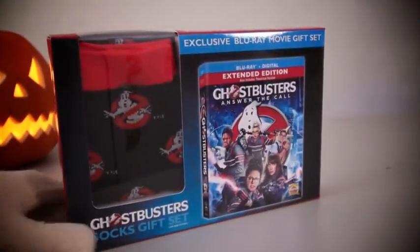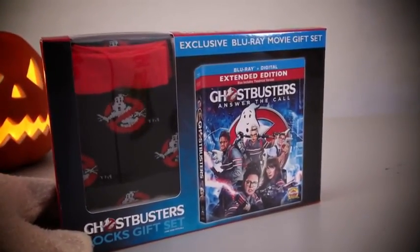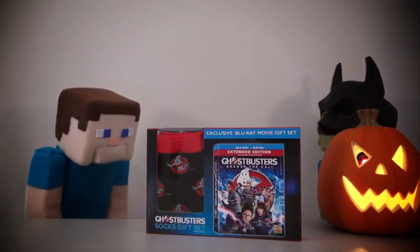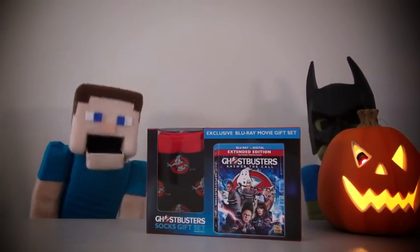Ghostbusters! And to kick off our Halloween season, we're gonna check out the new Ghostbusters movie gift set! Because the movie was pretty good, maybe not as good as the original, but still pretty decent to watch!